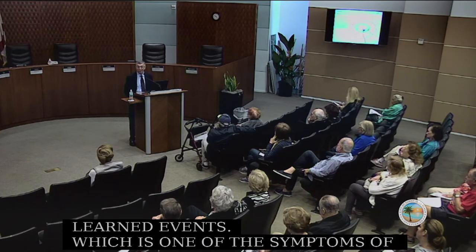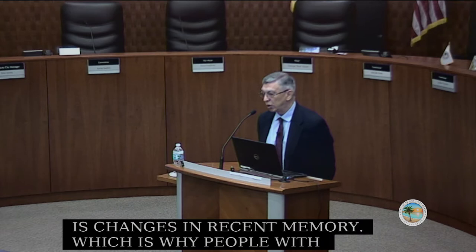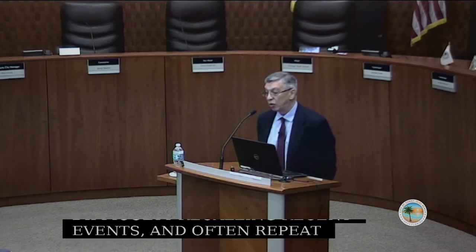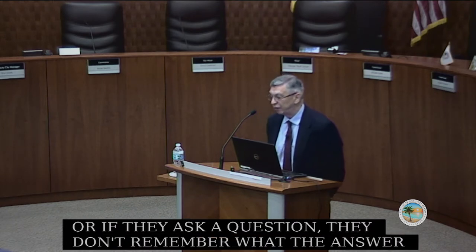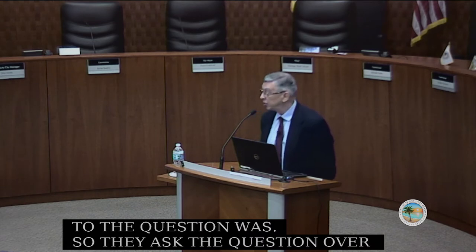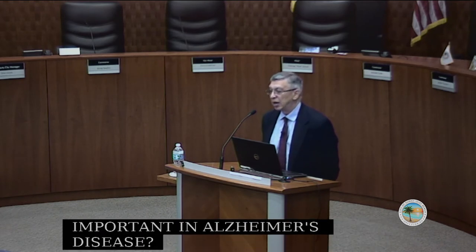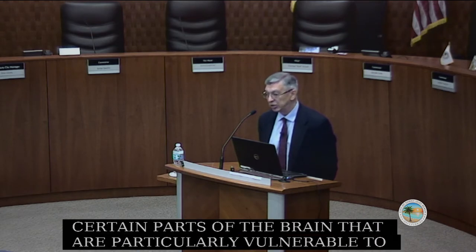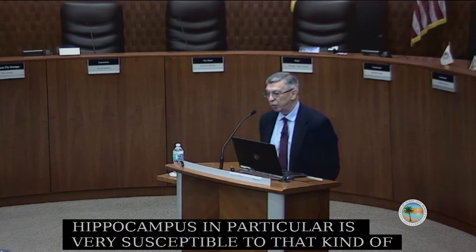The most prominent symptom of Alzheimer's disease is changes in recent memory, which is why people with Alzheimer's disease have difficulty recalling recent events and often repeat themselves because they don't remember what they've just said. If they ask a question, they don't remember the answer, so they ask it over and over again. The hippocampus is particularly vulnerable to the pathology of Alzheimer's disease, which is why memory problems appear very early.